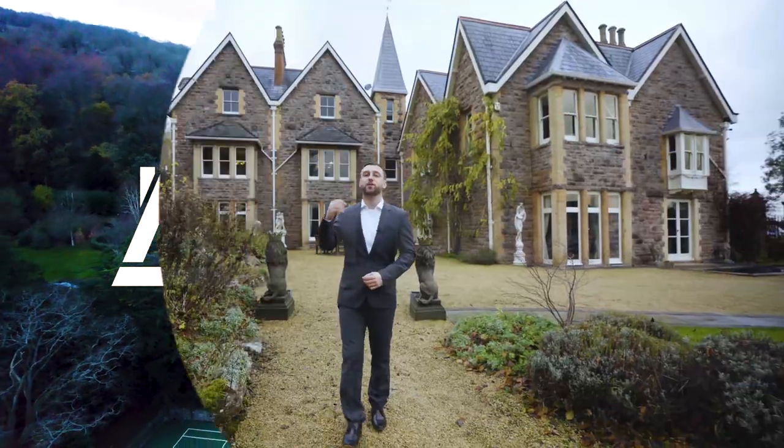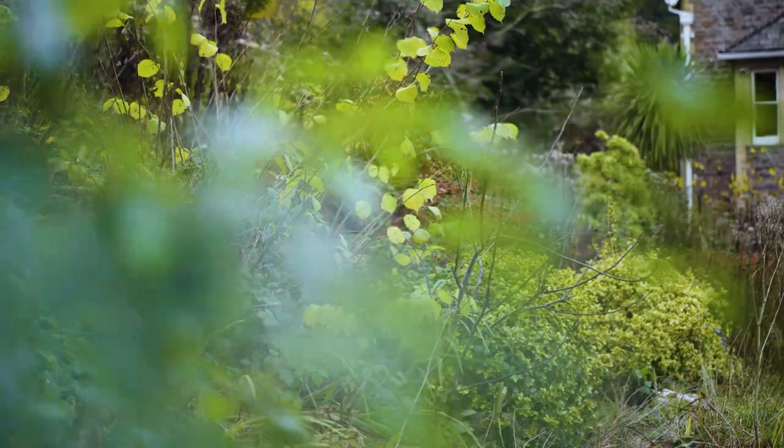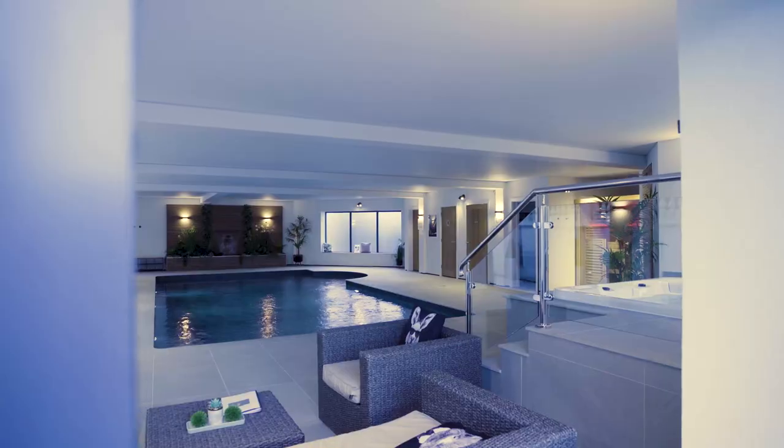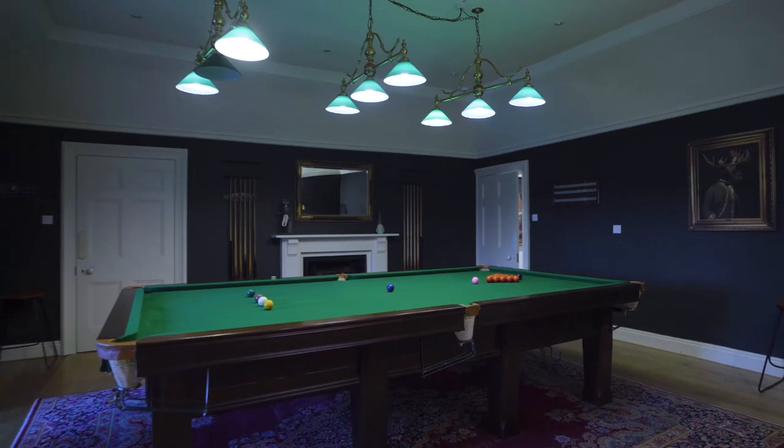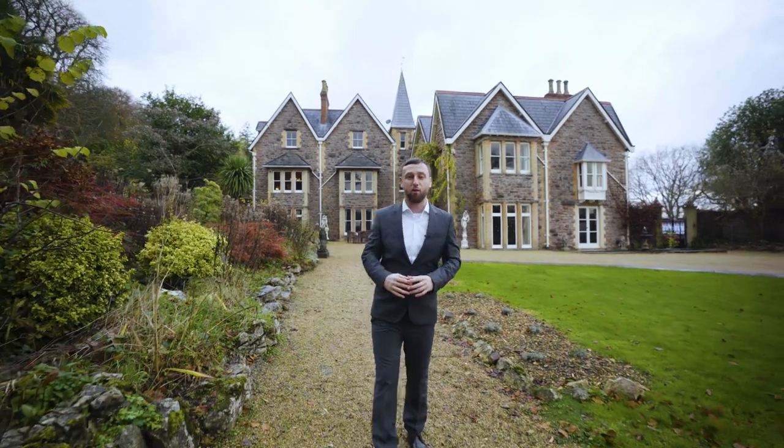This home is featuring ten bedrooms, seven bathrooms, on two acres of land with 10,000 square feet of interior living space, beautifully landscaped gardens, one of the best indoor spa facilities I've seen, pool, hot tub, sauna and a games room with a remarkable memorabilia wall, and much, much more.